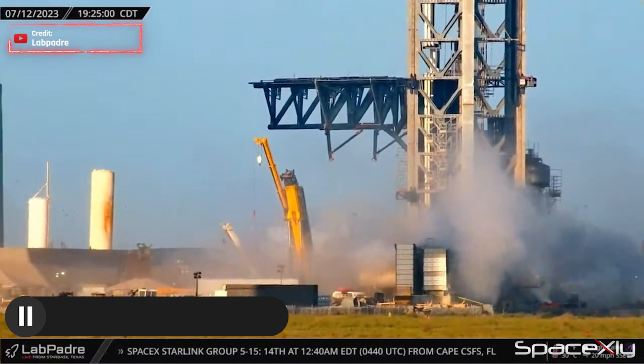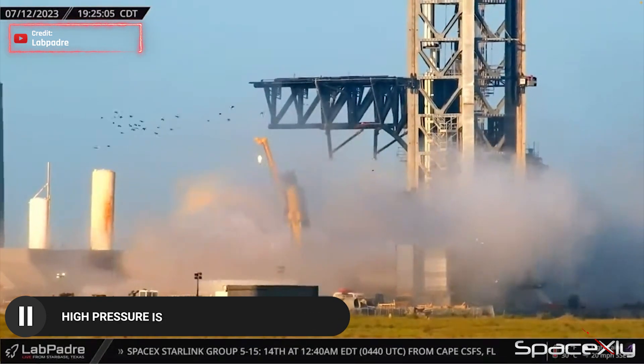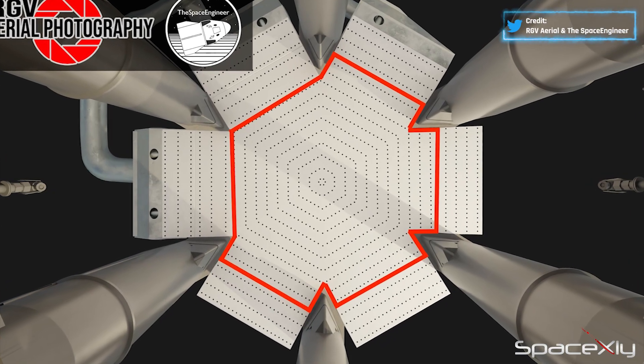From LabPadre's cam, we could see the purge test producing a massive amount of force. This intense force would help to push water upwards through the holes on the steel plates under the orbital launch mount.